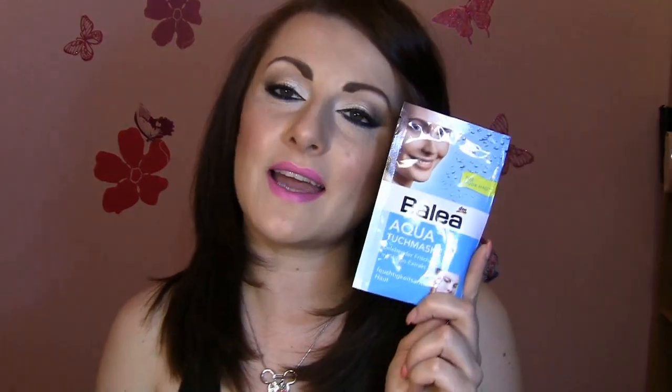I also got two face masks by Balea, which is a German brand. One is with aloe vera for anti-aging and boosting the skin, and the other is an aqua termo mask for dry skin. I'm going to try them and see if they work.